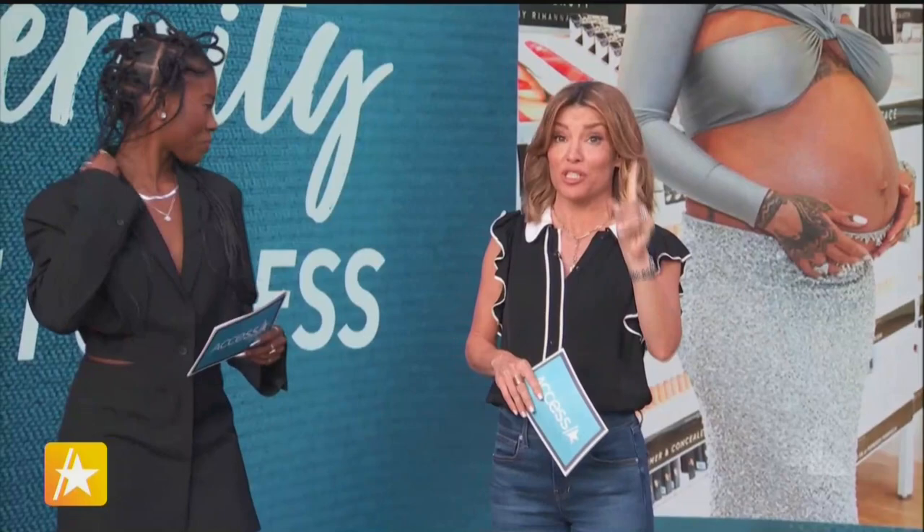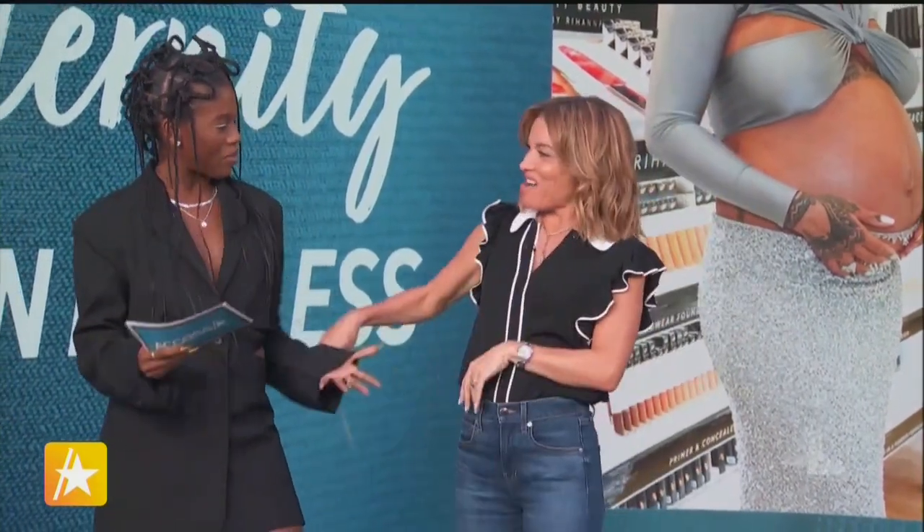Join us now, a celebrity stylist, Amira V. Love her here. She's going to show you how to get Rihanna's pregnancy looks for less, which is a big deal. Good to see you again. Thank you for having me back.